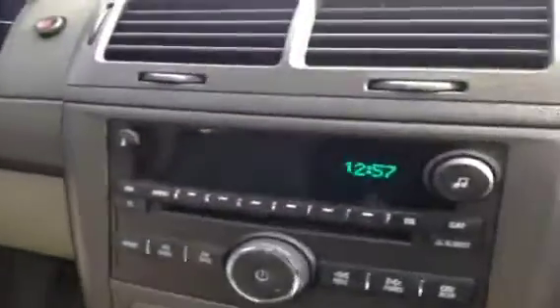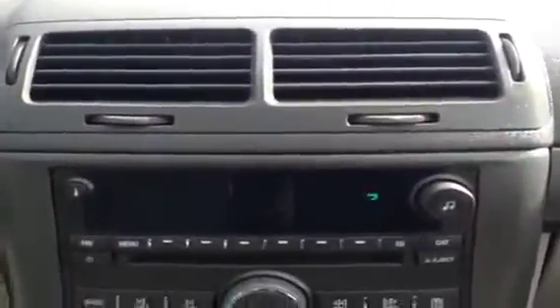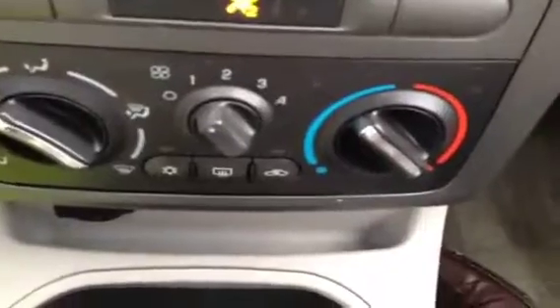This vehicle does come equipped with power mirrors, windows, and locks, as well as cruise control — we have the buttons for that here on the left of the steering wheel. On the key fobs, we do have the buttons for the power locks as well as remote trunk release. In the center console dash, we do have the AM FM stereo, and just below that we have the climate controls.